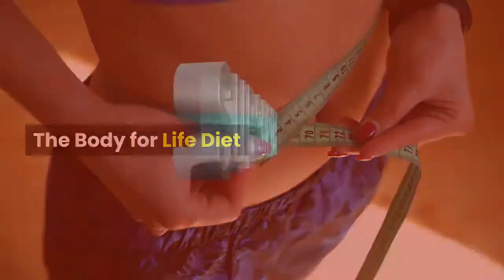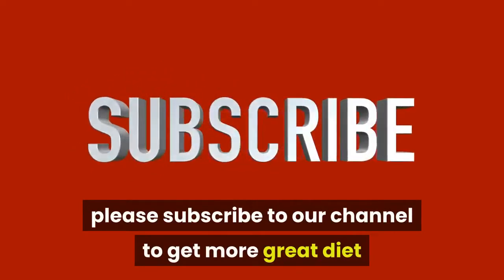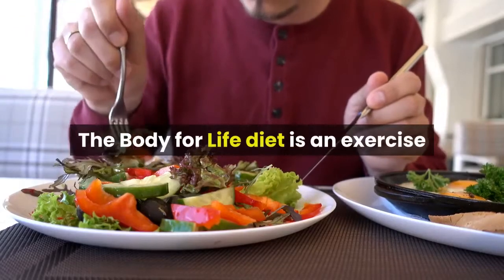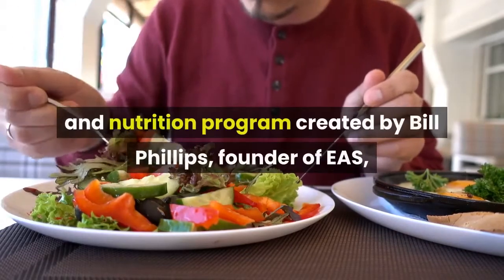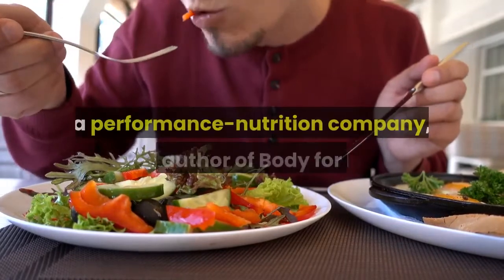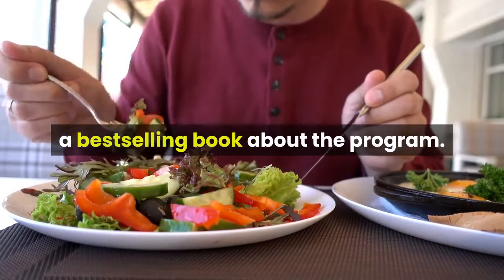The Body for Life Diet. Please subscribe to our channel to get more great diet and exercise advice. The Body for Life Diet is an exercise and nutrition program created by Bill Phillips, founder of EAS, a performance nutrition company, and author of Body for Life, a best-selling book about the program.